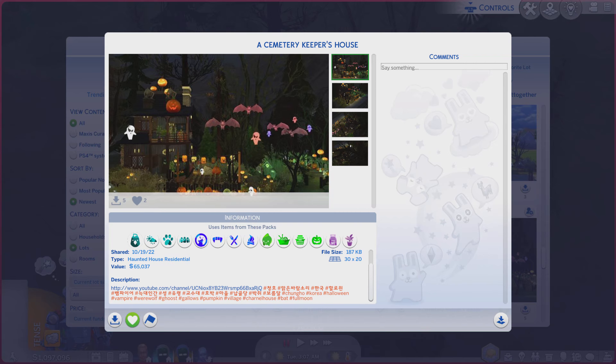Greetings! I am Harry Larry from Gary, and this is episode 1533 of The Sims 4 Gallery Lots.